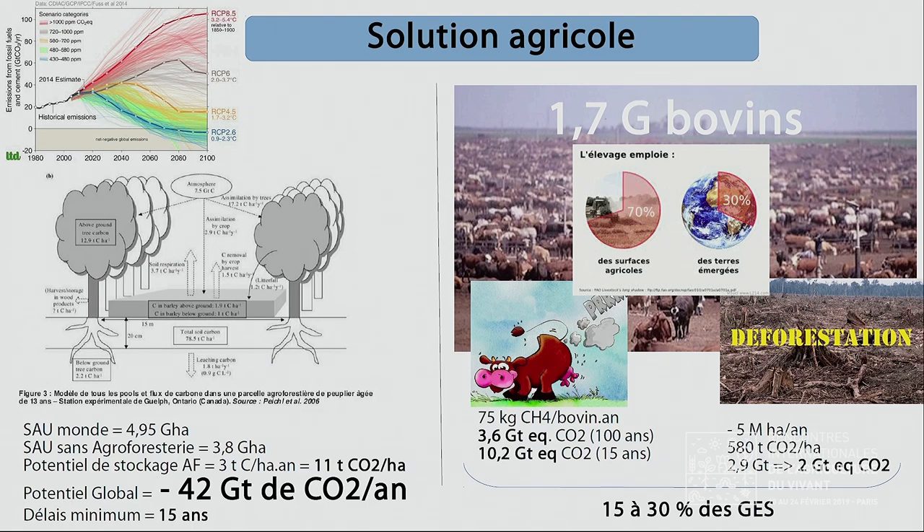Qu'est-ce qu'on va faire ? On va utiliser l'agriculture. Première chose : il faut planter des arbres sur toutes les surfaces agricoles. Si on plante des arbres sur toutes les surfaces agricoles, on peut stocker l'équivalent de toutes les émissions. Au niveau mondial, on a la capacité, avec l'agroforesterie, de stocker toutes les émissions actuelles — c'est merveilleux. J'invite évidemment la communauté scientifique à démentir ce chiffre et à me démolir.